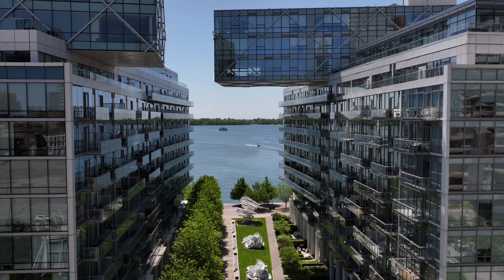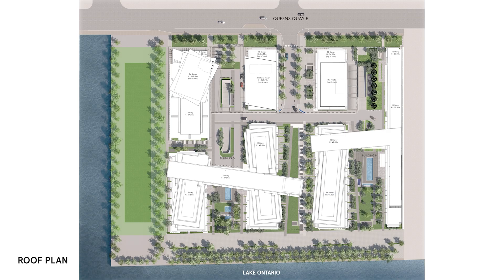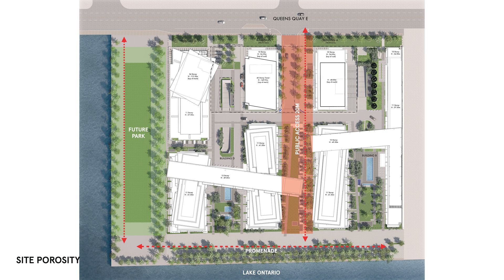What the zoning permitted was really quite horrible. It was a series of very large U-shaped buildings that effectively cut off the waterfront to the city. Our challenge was to take that zoning and look at how we could evolve and change the massing to both create great housing and also enhance the waterfront experience.